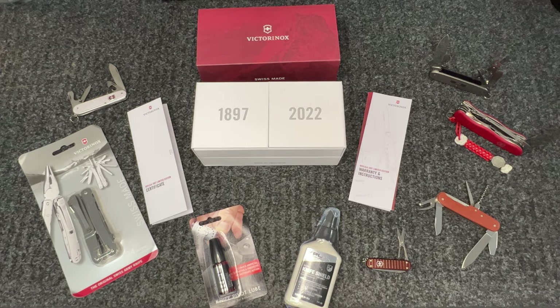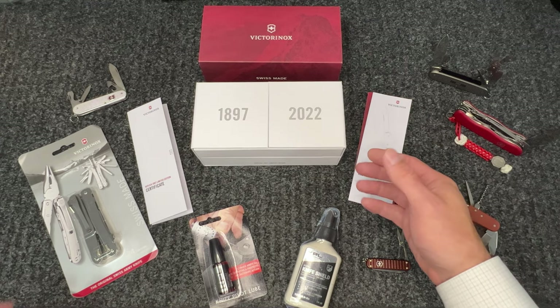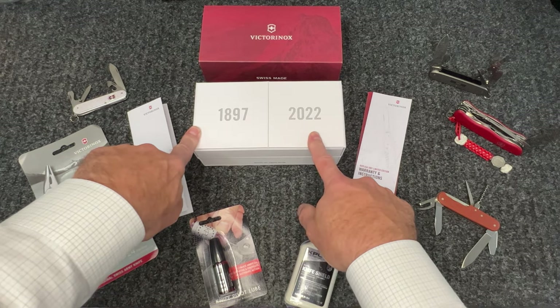What I wanted to do is show you guys something that came in today. This is the 1897 Limited Edition - there were only 9,999 of these made, and speaking with my sales rep, he believes only a thousand made it into the US. The packaging comes in this red sleeve here.